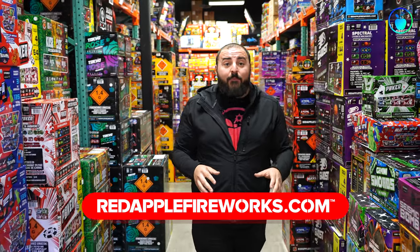I'm Mike for Red Apple Fireworks, and I just wanted to say thank you so much for checking out our top 10 must-have aerials for 2022. Don't forget that everything you've seen in this video is available to buy online at redapplefireworks.com or in store in Michigan, Nevada, and Georgia. Hopefully we'll see you soon — peace!